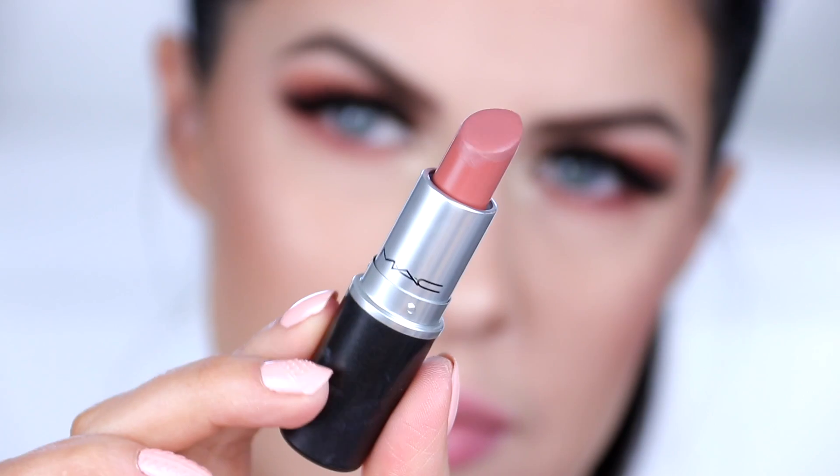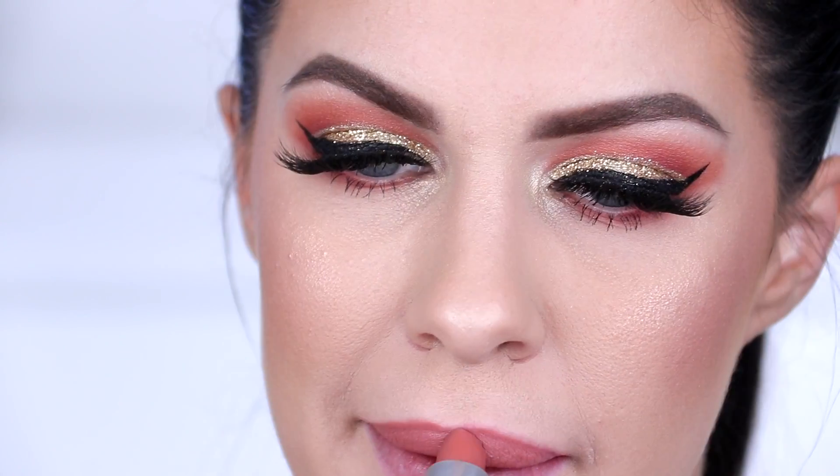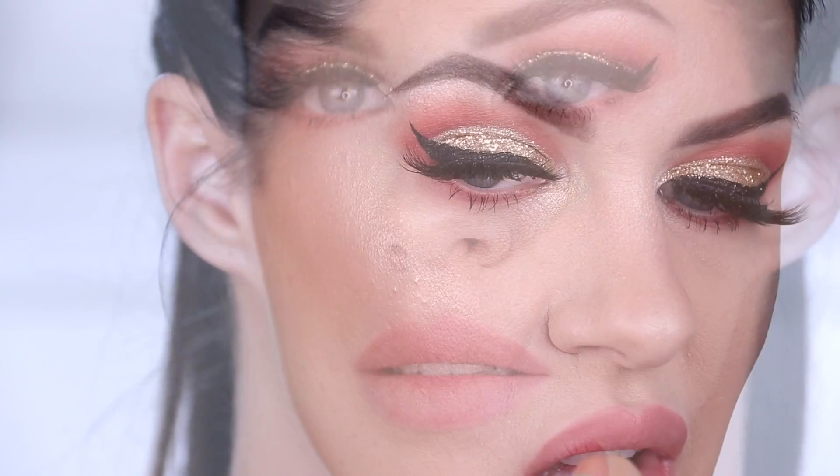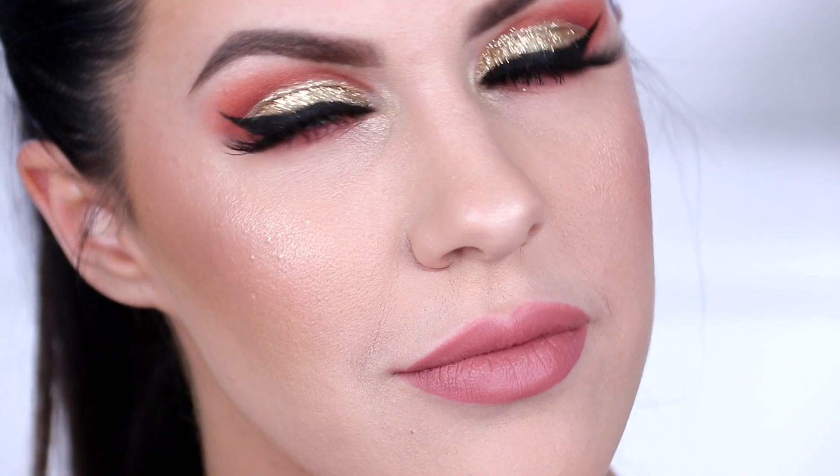Next up I've got Velvet Teddy. Velvet Teddy is a very interesting colour — it's magical because it transforms on every single person you put it on. On my skin tone, a medium olive yellow undertone, it looks very soft and pink on the lips. However, if you put it on somebody with a pink undertone and a fairer complexion, it throws this beautiful terracotta brown. If you put it on deep skin tones, it looks like the most magical nude colour. It just looks different on everyone.